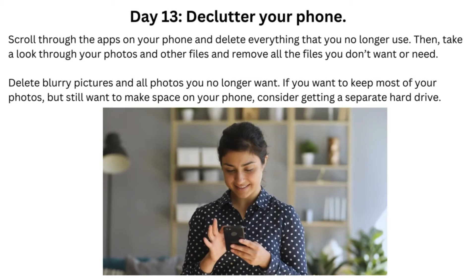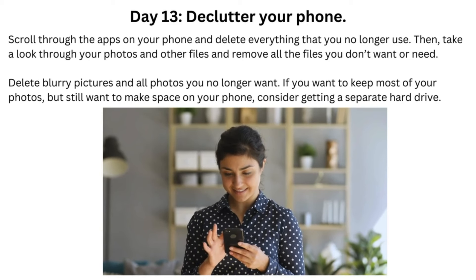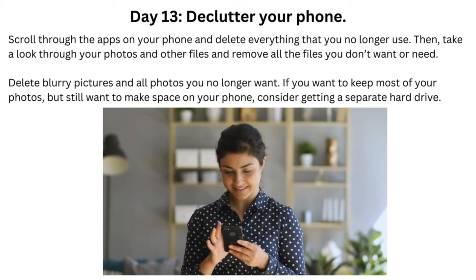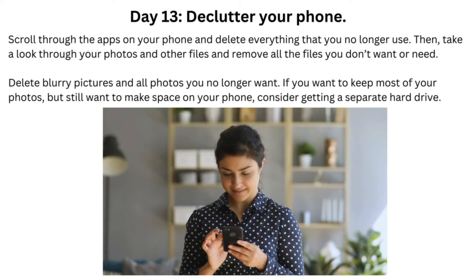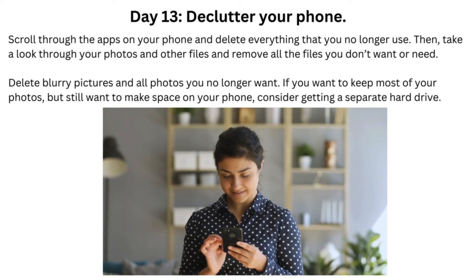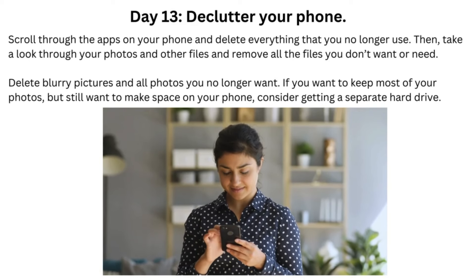Day 13: Declutter Your Phone. Scroll through the apps on your phone and delete everything that you no longer use. Then take a look through your photos and other files and remove all the files you don't want or need. Delete blurry pictures and all photos you no longer want. If you want to keep most of your photos but still want to make space on your phone, consider getting a separate hard drive.